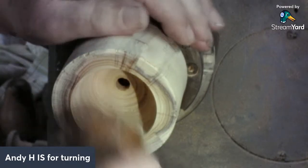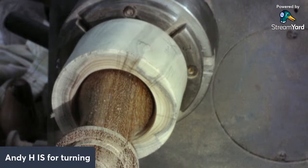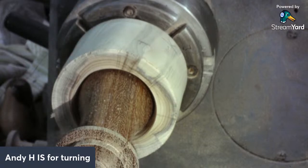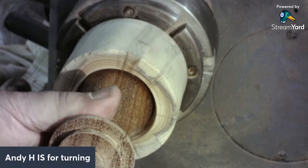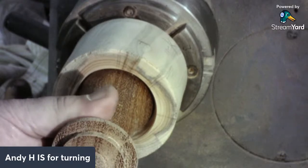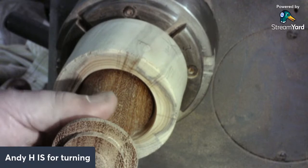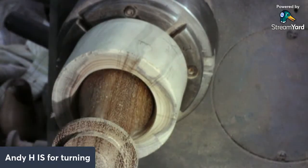That's better - that's got it, that's what we wanted. So we'll get that into there. Yeah, that's nice, that's good, that's what we wanted - to grip that nicely in there. Then I can start shaping this lot, trim it off, sand it and we're done. Just like that.